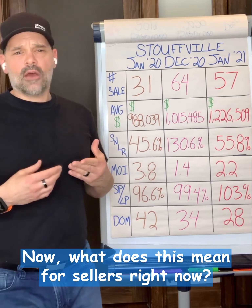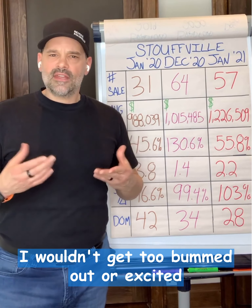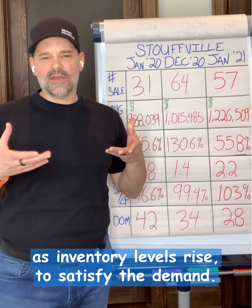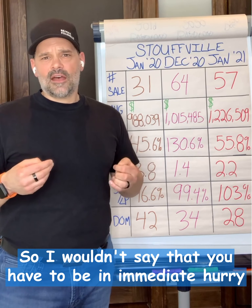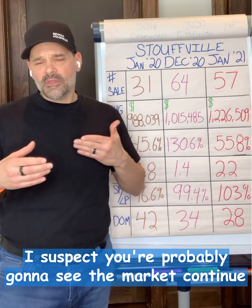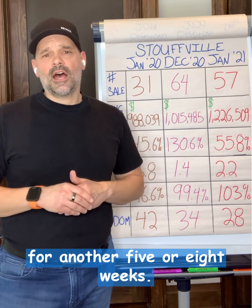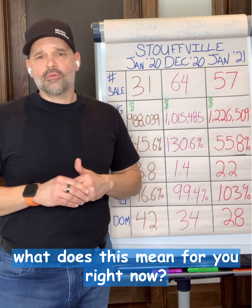For sellers right now, I wouldn't get too bummed out or too excited that you're going to miss the market. It's going to take a little bit as inventory levels rise to satisfy the demand, so I wouldn't say you have to be in an immediate hurry to get your home listed if that was your plan this year. I suspect you're probably going to see the market continue for another five to eight weeks.